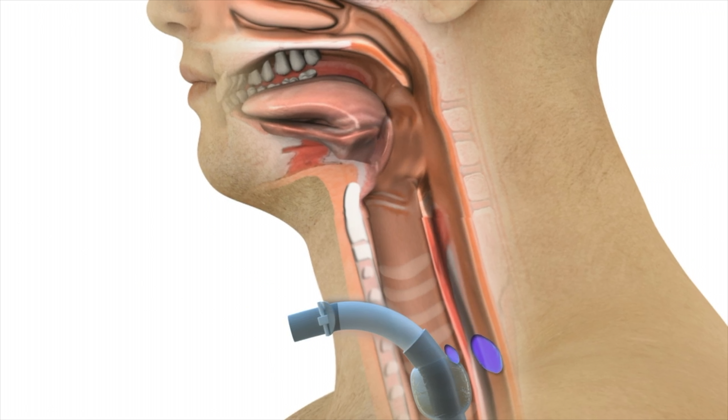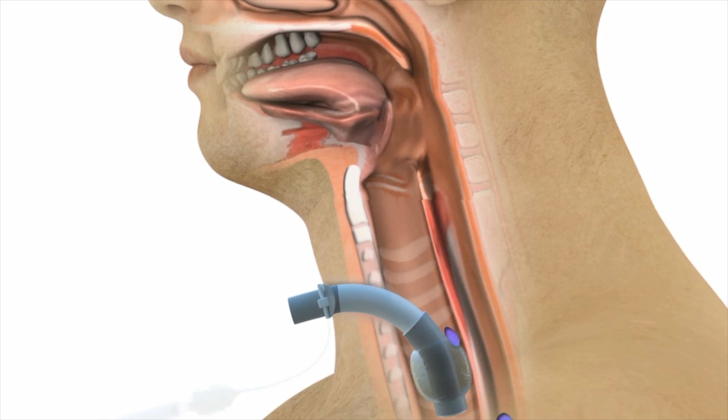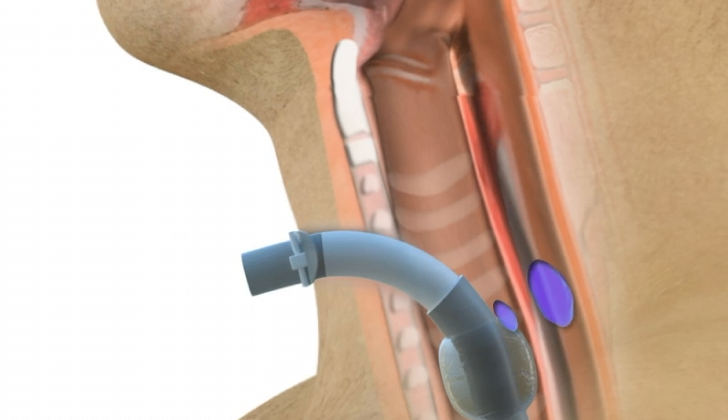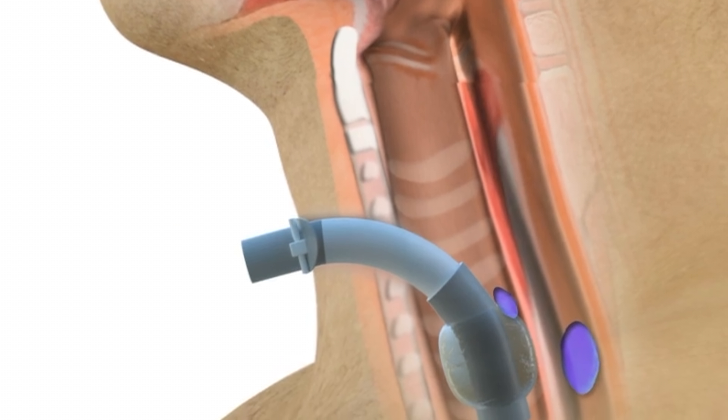Food and liquids may not pass as easily through the region where the inflated trach tube balloon cuff is located, which can artificially obstruct the esophagus. This is because the back wall of the trachea is the front wall of the esophagus. When balloon inflation is present, it could partially limit the opening of the esophagus.